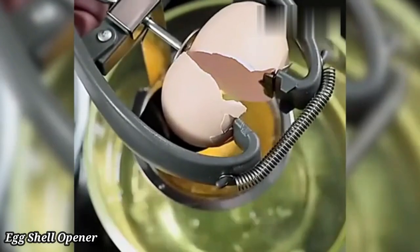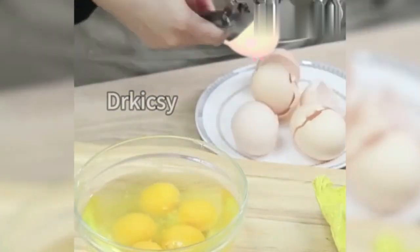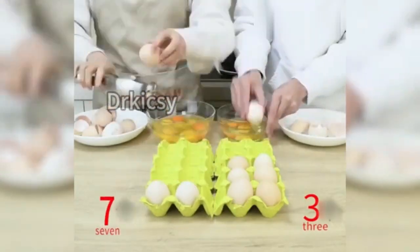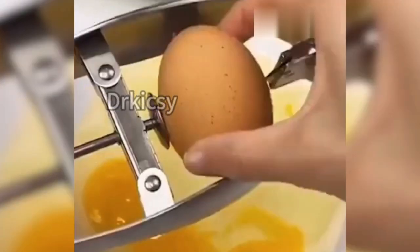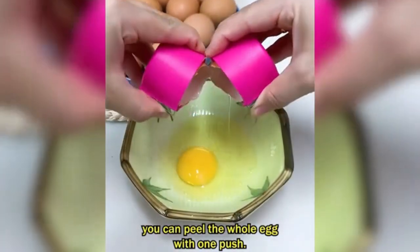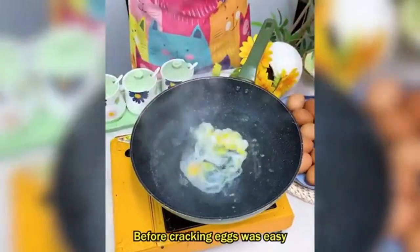Eggshell Opener. This eggshell opener is a must-have tool for anyone who loves soft or hard-boiled eggs. It makes cracking open eggs clean and effortless without any mess or shell fragments. Simply place the opener on top of the egg, pull the handle, and release to create a perfect cut around the shell. Made from durable stainless steel, it's designed to last and is easy to clean. The compact design fits comfortably in your hand and takes up little storage space in the kitchen. Ideal for breakfast, meal prep, or decorative dishes, this tool makes egg handling simple and efficient.